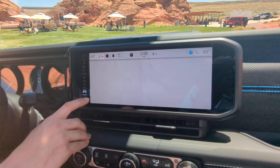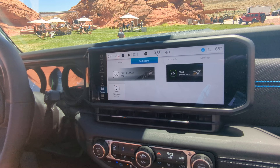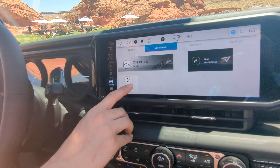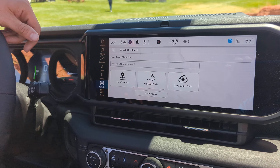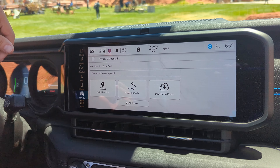To access it, go to Vehicle Dashboard and there's a button here for Adventure Guides. With Adventure Guides, Wrangler customers get access to 200 trails across the country for 24 months. That includes all 62 of the Badge of Honor trails.